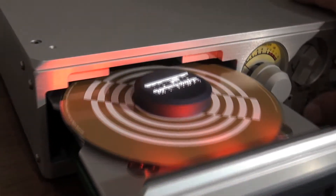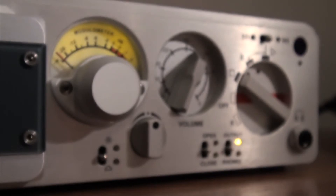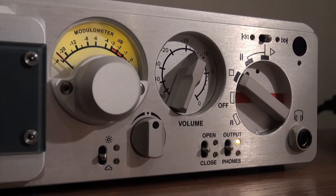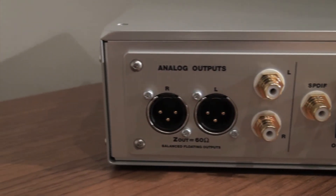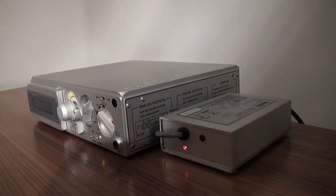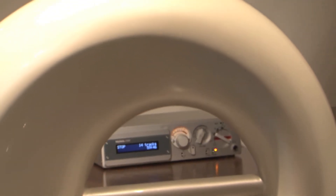It has a front-loading mechanism that incorporates aviation technology, guaranteeing complete stability. Retaining the traditional style of many Nagra components, the fascia has an illuminated modulometer, volume control and playback options, plus the opportunity to switch between speakers and headphones. The rear panel offers both single-ended RCA and balanced XLR outputs. To avoid any unwanted interference, the CDC's power supply is housed in a separate chassis. The CDC's functions can be operated manually or via the high-quality system remote that is supplied as standard.